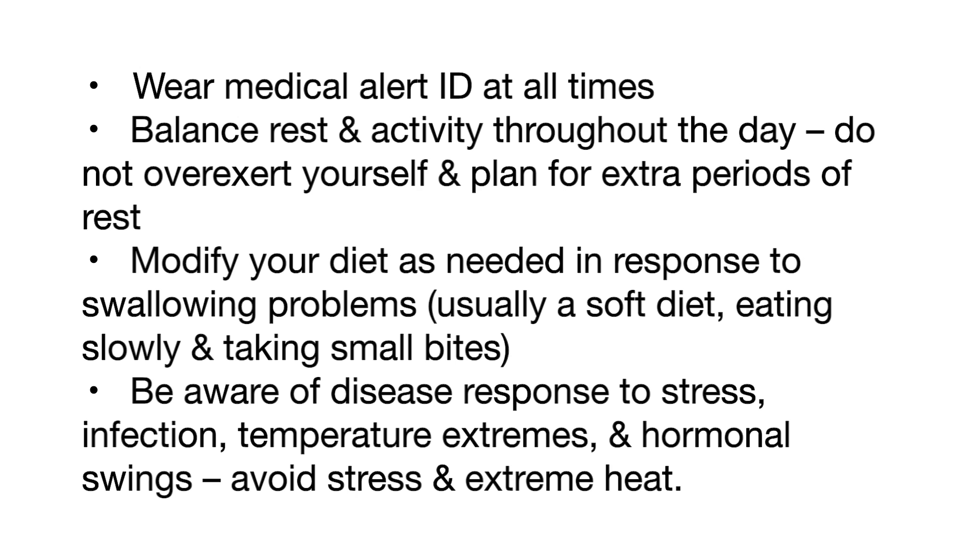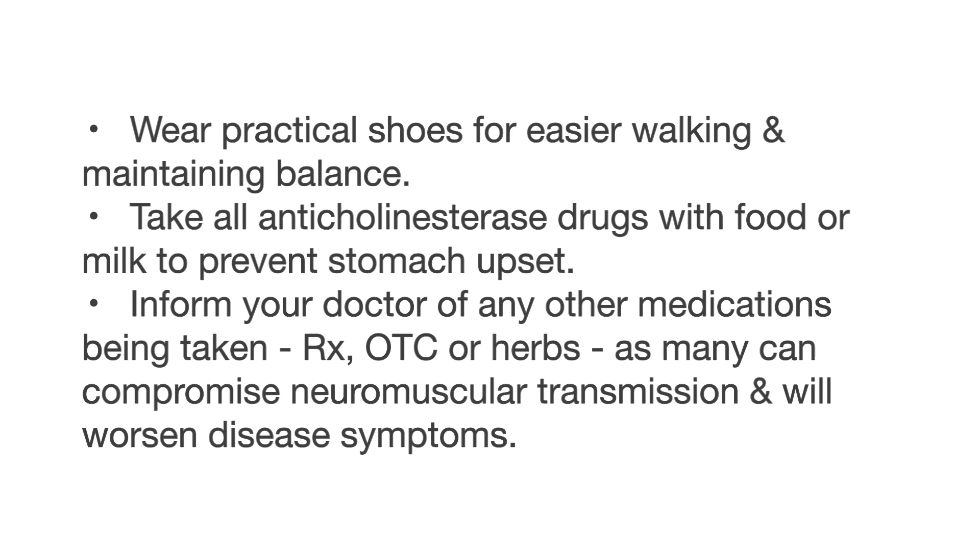The patient needs to be aware of disease response to stress, infection, temperature extremes, and hormonal swings, and should avoid stress and extreme heat. They should wear practical shoes for easier walking and maintaining balance. Anticholinesterase drugs should be taken with food or milk to prevent stomach upset. The patient needs to inform their doctor of any other medications being taken — prescription, over-the-counter, or herbs — as many of these can compromise neuromuscular transmission and worsen disease symptoms.